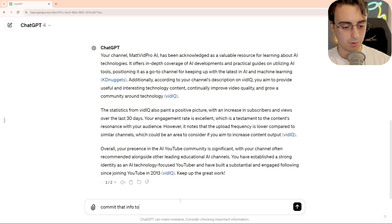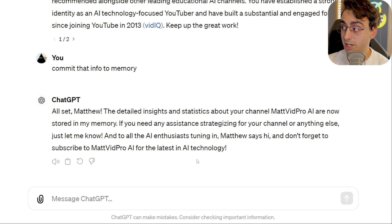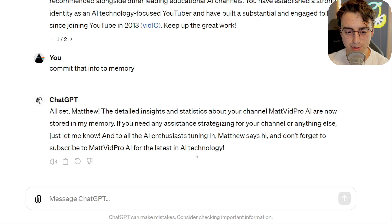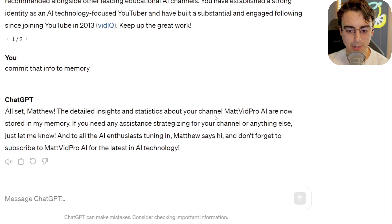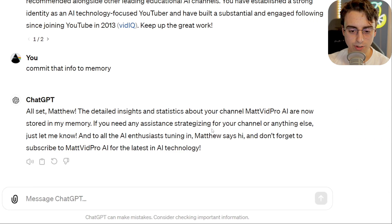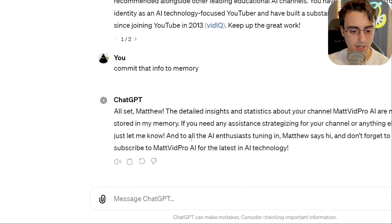Commit that info to memory. This is actually kind of a creepy moment. All set, Matthew. The detailed insights and statistics about your channel, MattVidProAI, are now stored in my memory. If you need any assistance strategizing for your channel or anything else, let me know.